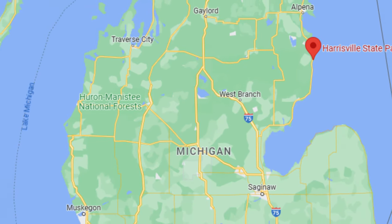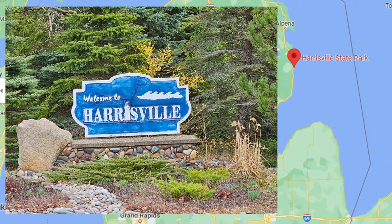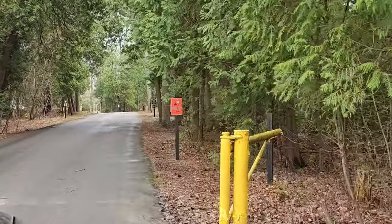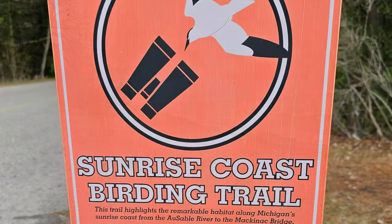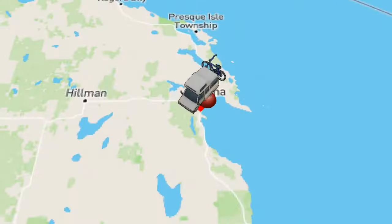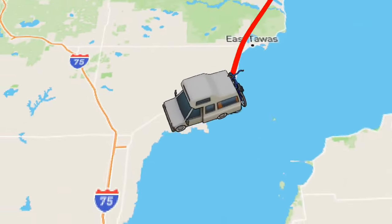Harrisville State Park is located along Michigan's Lake Huron coast off U.S. Route 23 in Harrisville, Michigan. The park is known for its heavily forested land spanning more than 100 acres, its beautiful Lake Huron beach, and for excellent birding along the Sunrise Coast Birding Trail, and a great location for those that want to take a day trip to the local attractions along U.S. Route 23.